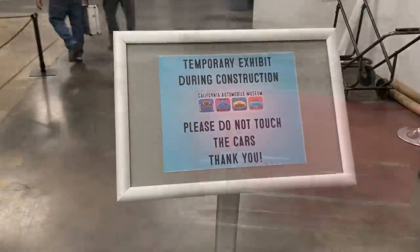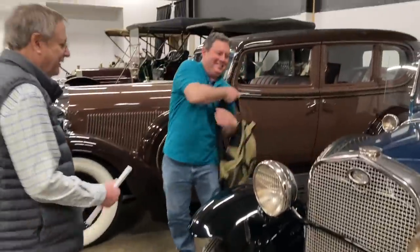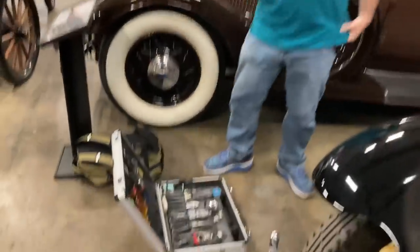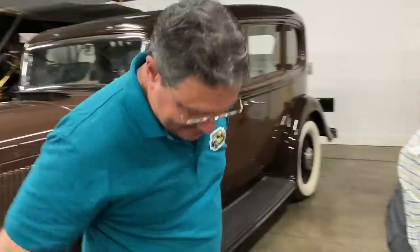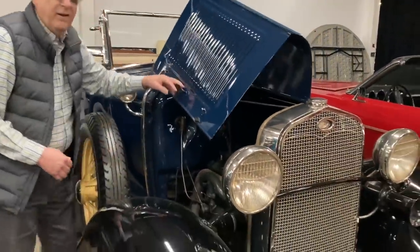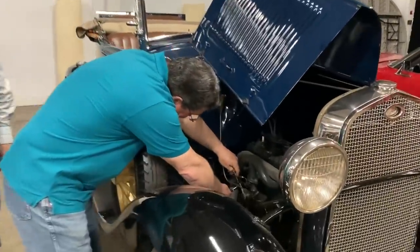Their beautiful 1931 roadster needed some help and had been damaged in the line of duty. Paul's saving the day! I mean, you go visit a museum and next thing you know you're working on a Model A, right? And then you're going to mail me the parts to finish the job. This is Dave by the way. Dave's allowed to touch these and he said I can too.